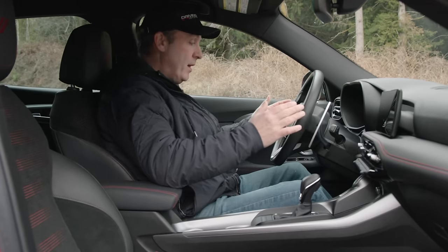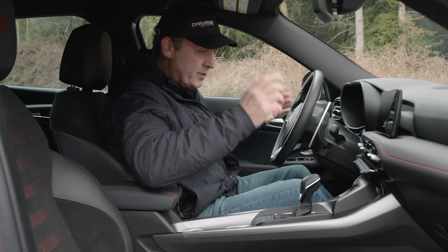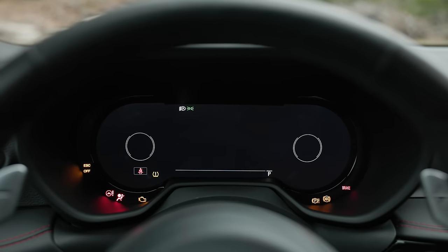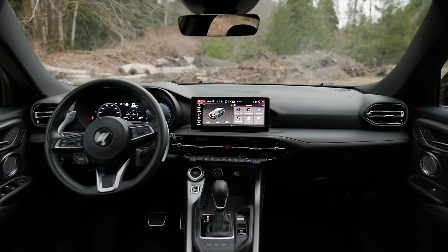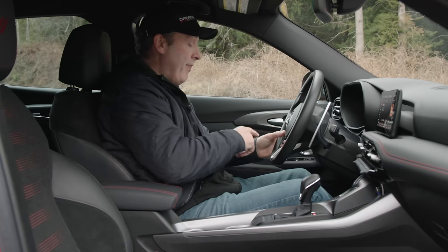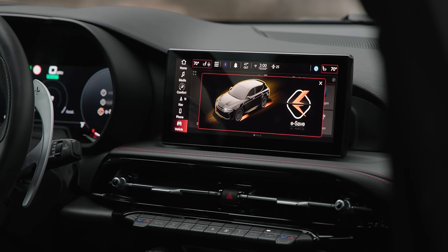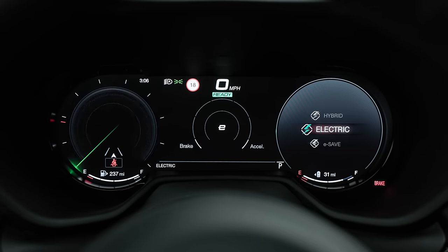The interior really reminds me of the Stelvio Quadrifoglio — it was such a fun car. It's not very different from its European cousin, the Alfa Romeo Tonale. There's an eDrive mode button that lets you toggle between Hybrid, Electric, and eSave modes. eSave lets you drive mostly on petrol to save the electric for later. Current all-electric range is showing about 31 miles — you get 31 to 32 depending on how you drive.